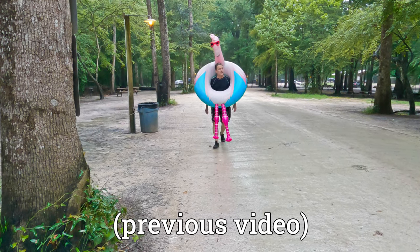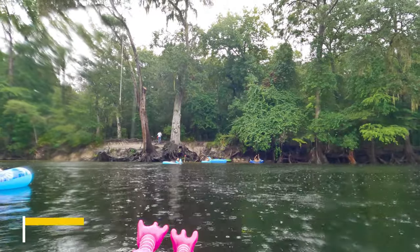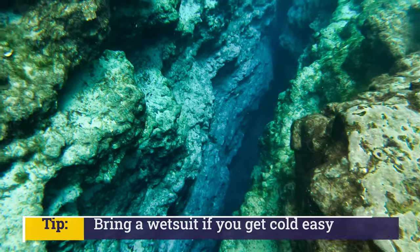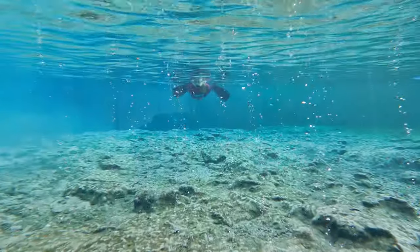Hey guys, welcome back. This is going to be part two of the Jenny Springs Ultimate Guide. You don't really need to see the other one first before watching this, but I do recommend watching it. In this video we're going to give you even more useful tips and advice, so make sure to subscribe, like, and enjoy the video.